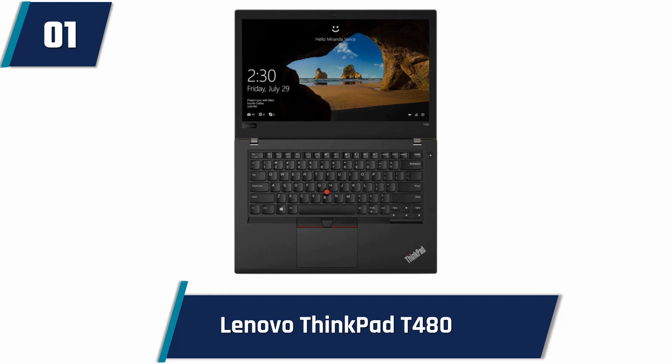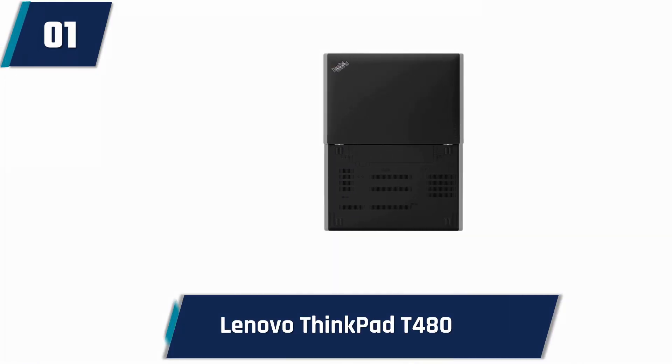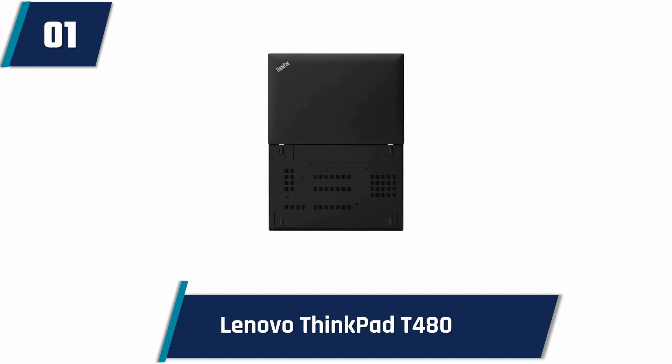It features 16 gigabytes of DDR4 RAM and a Toshiba 256 gigabyte M.2 SSD. A user can upgrade its storage whenever there's a need. Its Windows 10 Professional 64-bit is a powerful operating system that is suited for the home, student professionals, small businesses, and school education.